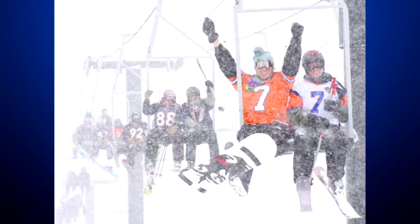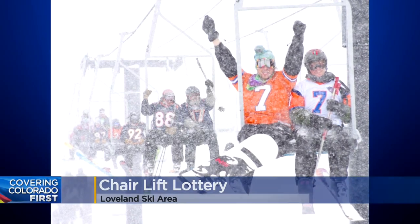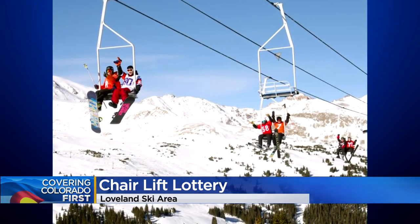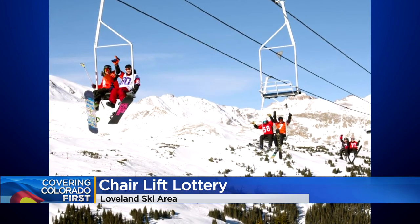Loveland Ski Area will be spending the summer replacing Lift 6, and that means they'll have some old chairs to get rid of. Loveland is holding a lottery for season pass holders who want one of those chairs. Lift 6 was built in 1977, so the chairs have a lot of history.